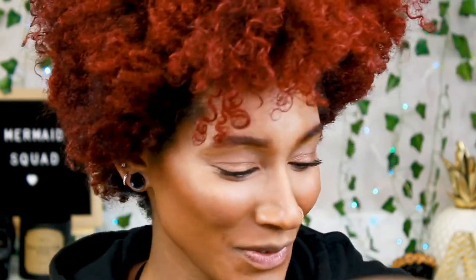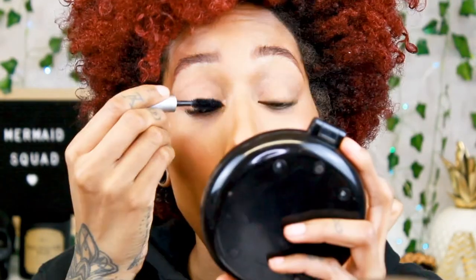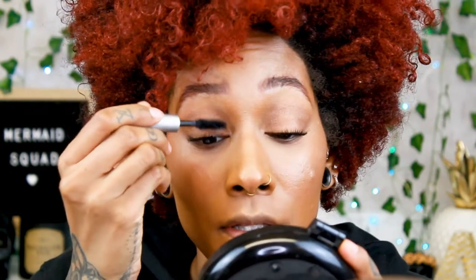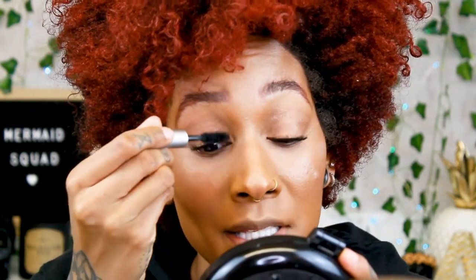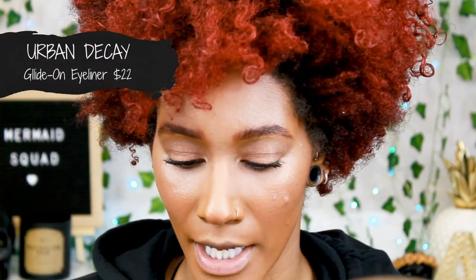I'm really upset — I thought I could do 15 minutes. It's because I was talking and I always take forever with my brows. All right, now let's do a second coat of this Kush mascara. I've heard mixed reviews on this mascara so I wanted to try it for myself. I can only imagine how nice it would be with the primer.